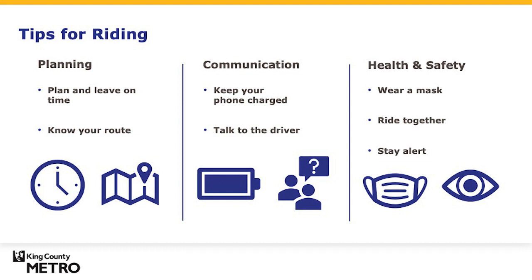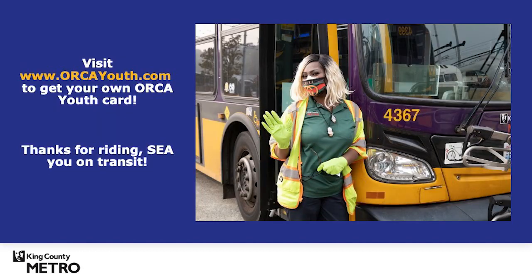Ride together — riding with friends or family can be empowering and fun. Stay alert, be aware of your surroundings, and be ready for your stop. If you are eligible for an ORCA card from your school, be sure to pick it up. If your school does not offer a student ORCA card, you can visit www.orcayouth.com to order your very own ORCA card.